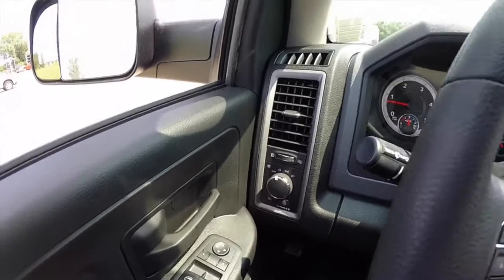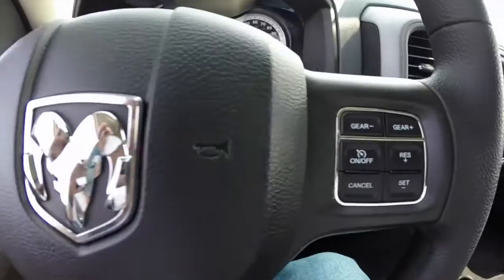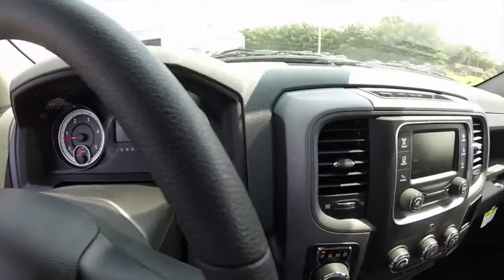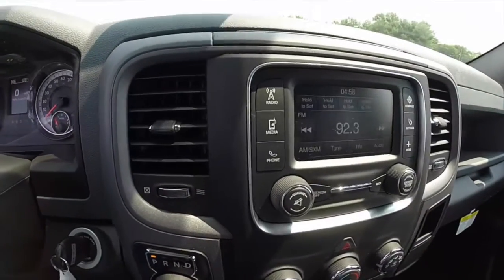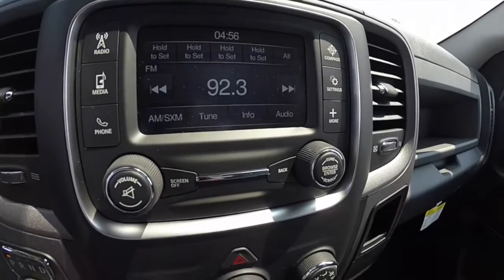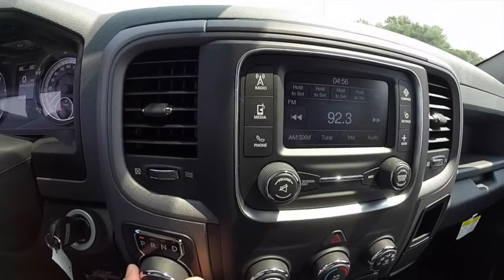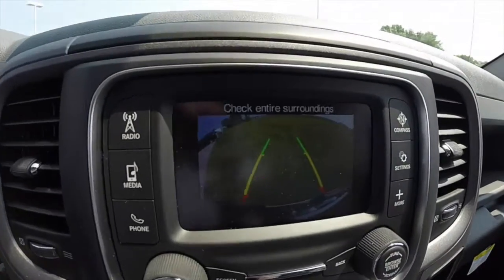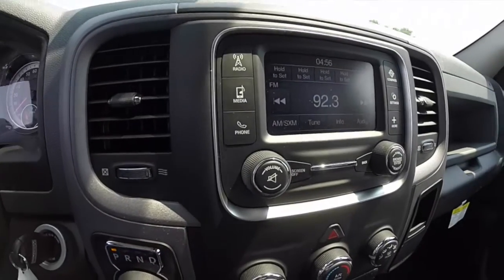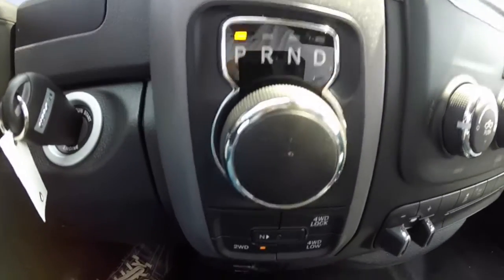We're going to pan across the interior to give you a little bit more detail about this vehicle. This is the first EcoDiesel truck that we've gotten so far. It has a Uconnect 5.0 touchscreen display, a reverse camera with guidance lines, and rotary E-shift for the transmission.